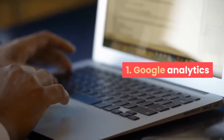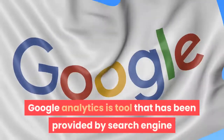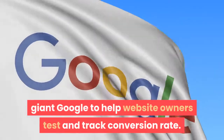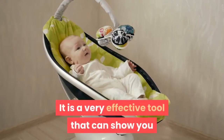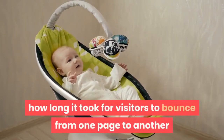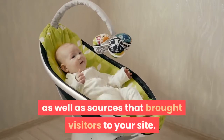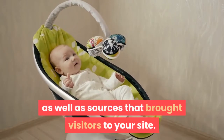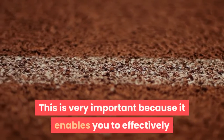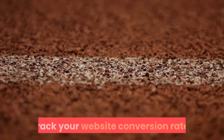1. Google Analytics. Google Analytics is a tool provided by search engine giant Google to help website owners test and track conversion rate. It is a very effective tool that can show you if visitors completed goals from a certain path, how long it took for visitors to bounce from one page to another, as well as sources that brought visitors to your site. What makes Google Analytics stand out is that it allows you to see keywords that people are searching to find your website, the devices that they are using, as well as their demographic data. This is very important because it enables you to effectively track your website conversion rate.